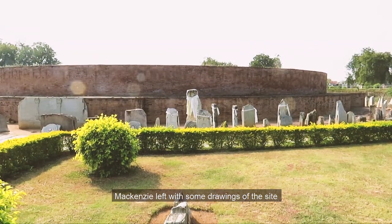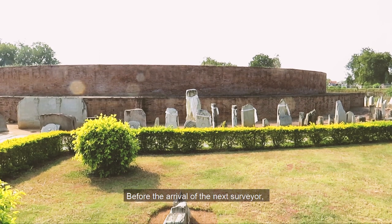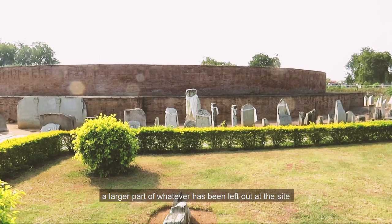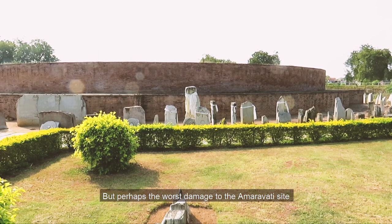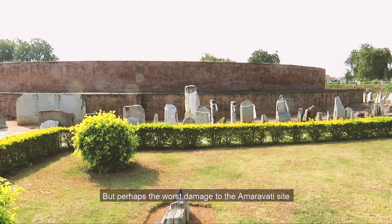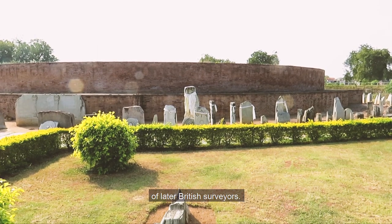Mackenzie left with some drawings of the site and slabs to be placed at a museum in Kolkata. Before the arrival of the next surveyor, a large part of whatever had been left at the site was burned to make lime. But perhaps the worst damage to the Amaravati site was done by the reckless excavations of later British surveyors.